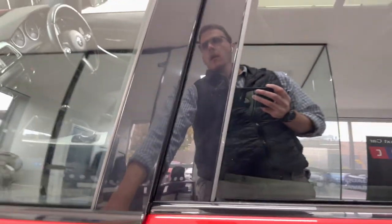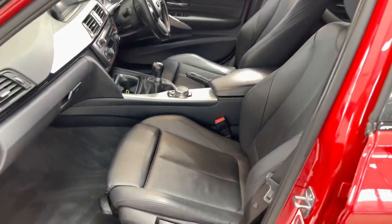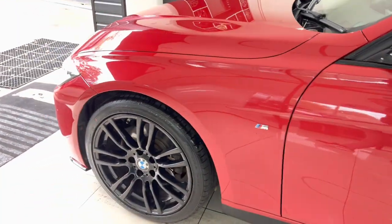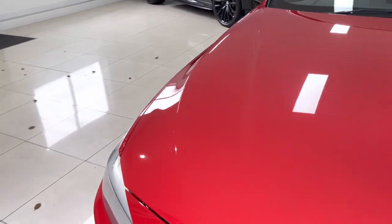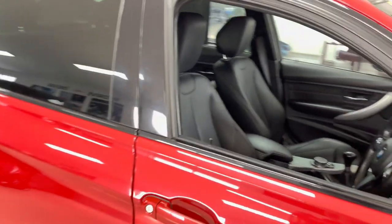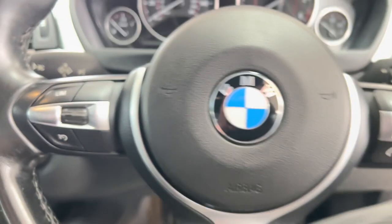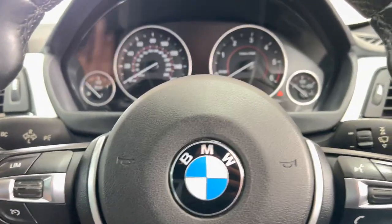The front seats are both heated on this car and you've got a six-speed manual gearbox. Going around to the driver's side, let's go ahead and take a seat inside so we can start the car up and run you through a few of the interior functions and features, beginning with the multi-function M Sport steering wheel — you've got cruise control, speedometer, voice and volume functions.